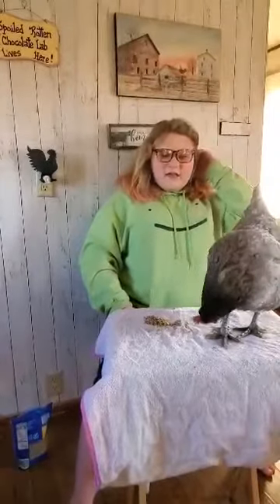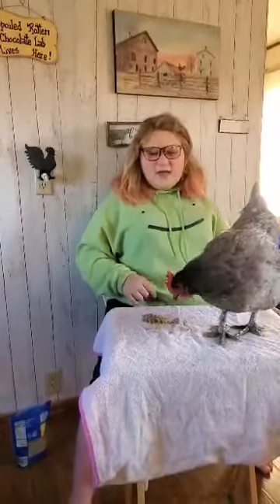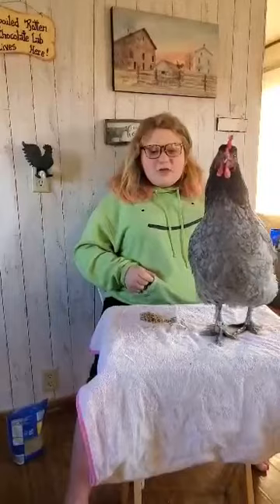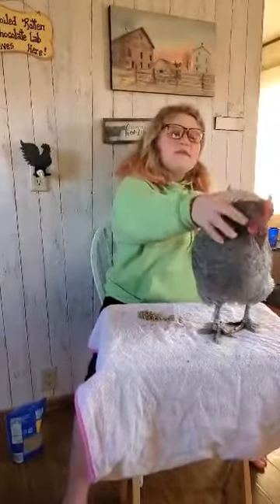Their temperament is docile and calm, and the hens are 6 and a half pounds full grown. Their egg is large, they lay over 150 per year, and their comb type is single.